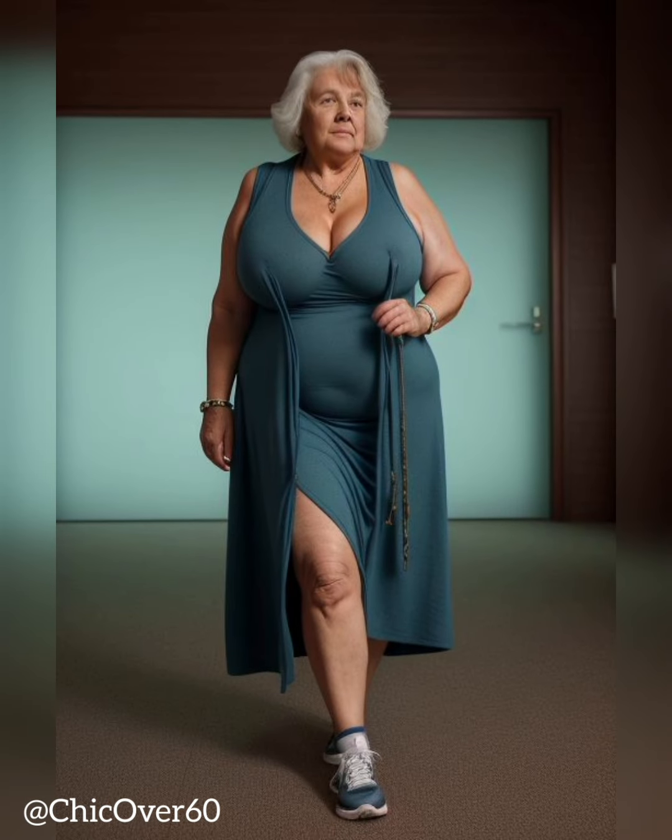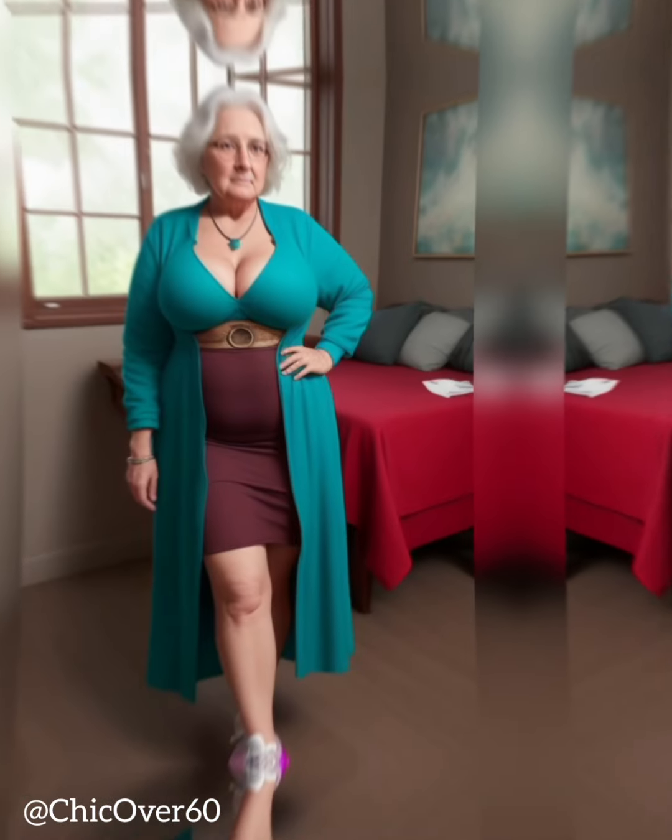Finally, don't be afraid to add a statement piece to your outfit. Whether it's a bold accessory, a brightly colored jacket, or a fun pair of shoes, a statement piece can help take your outfit from basic to fashion forward.